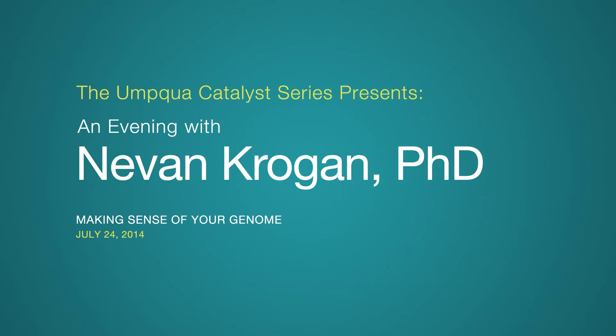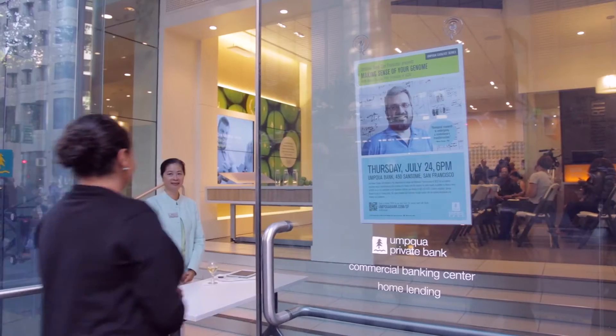My name is Nevin Krogan and I'm a professor at the Department of Cellular Molecular Pharmacology at the University of California in San Francisco. I'm also a director of QB3 at UCSF as well as a member of the J. David Gladstone Institute here in San Francisco. I'm going to be talking about how we can use genomic information to develop targeted therapeutic strategies to help fight different disease states.